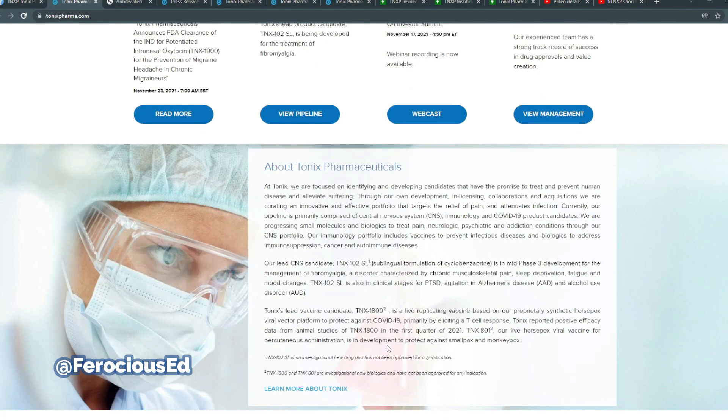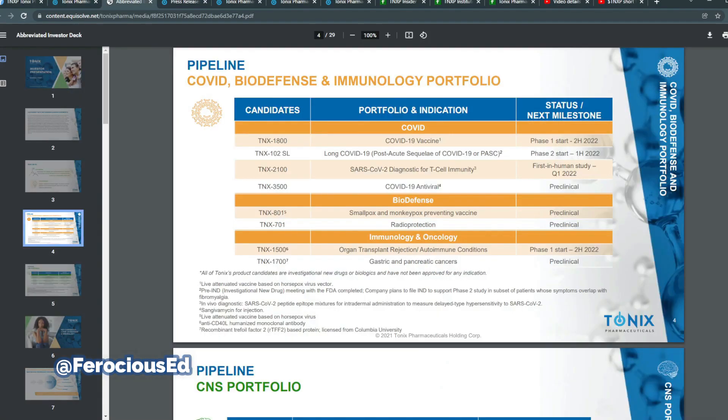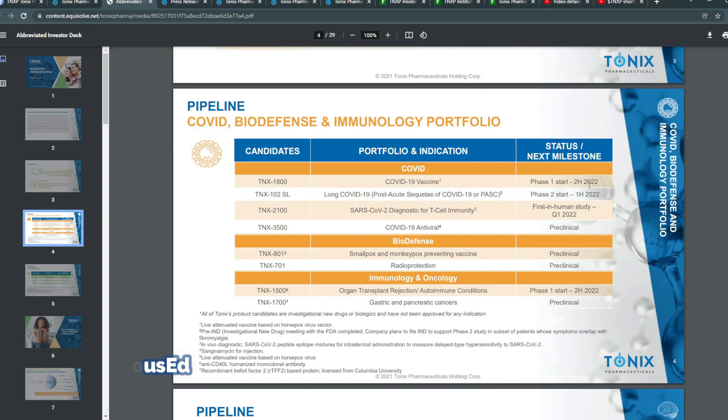Looking at their pipeline, a big part of it is COVID-19 — around four different pipelines. TNX-1800 has a phase one start anticipated in the second half of 2022. TNX-102 SL for long COVID-19 / post-acute sequelae of COVID-19 (PASC) has a phase two start around the first half of 2022. TNX-2100 is a SARS-CoV-2 diagnostic for T-cell immunity with a first-in-human study around Q1 2022. TNX-3500, a COVID-19 antiviral, is currently preclinical. On biodefense, TNX-801 is a smallpox and monkeypox preventing vaccine in preclinical, and TNX-701 is for radioprotection, also preclinical.